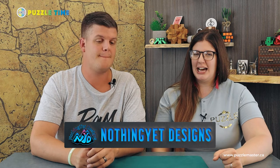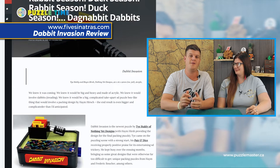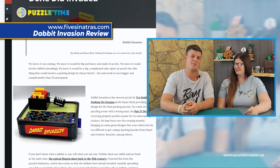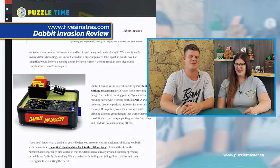We've seen them before on here — we've talked about them. The guy's name who does this is Ty Staley. Now Ty Staley has made Dabbit Invasion. If you've watched our online buzz, we talked about Dabbit Invasion and the Five Sinatras review of it. It's a really cool puzzle; I believe it's sold out everywhere. We couldn't find it anywhere — it might still be in production.